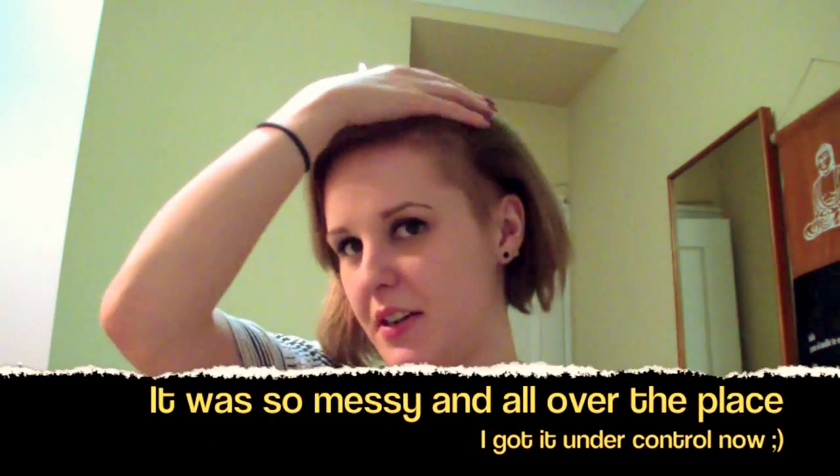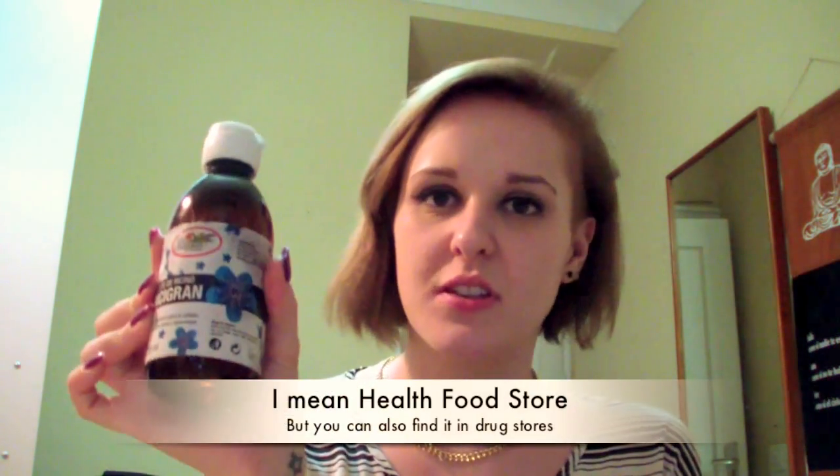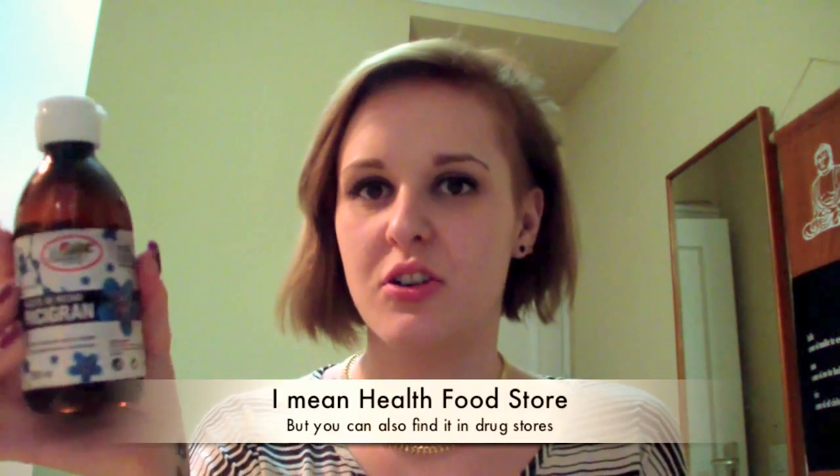Hey guys, as promised I shot another video and now my hair is somewhat better. I wanted to talk about a natural product that can improve your hair, your lashes, and your skin. It's a Spanish version — I bought this in the herb store — and as many people on YouTube have mentioned, it's castor oil.